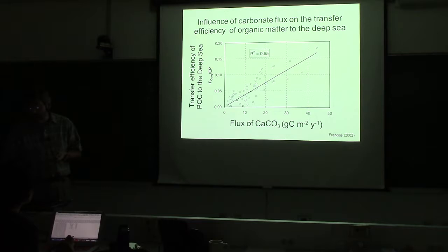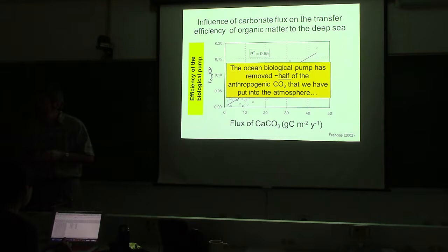These sediment trap data are from all over the globe, tropics to poles. The biological pump has removed half of the anthropogenic CO2 that humans have put into the atmosphere — that's why it's really important, among other reasons.